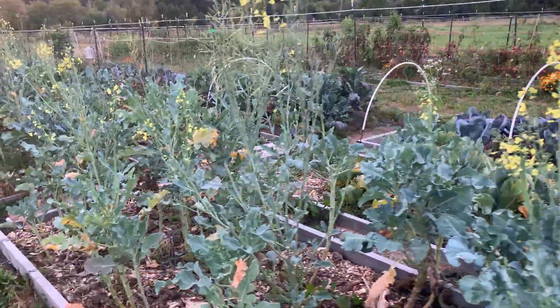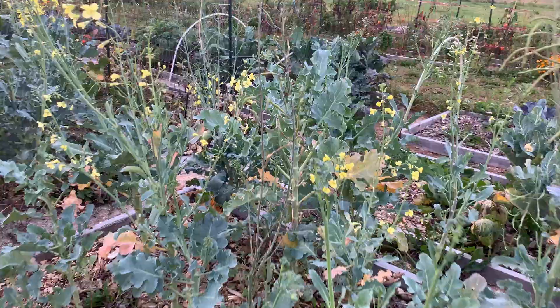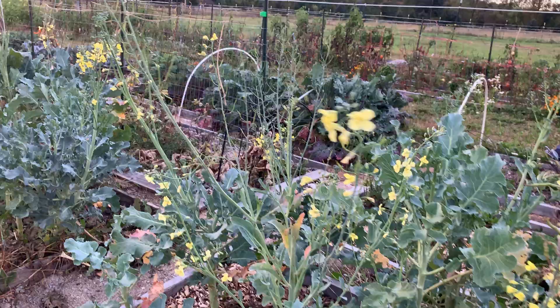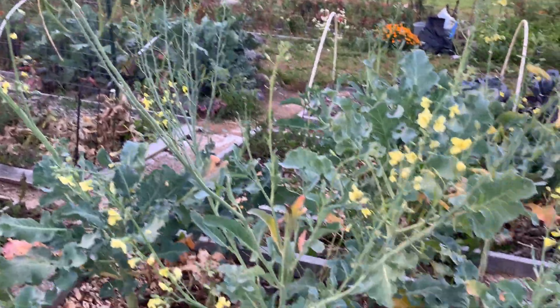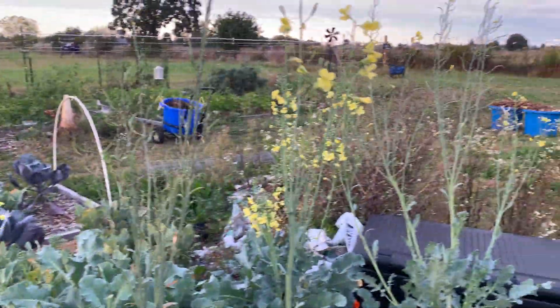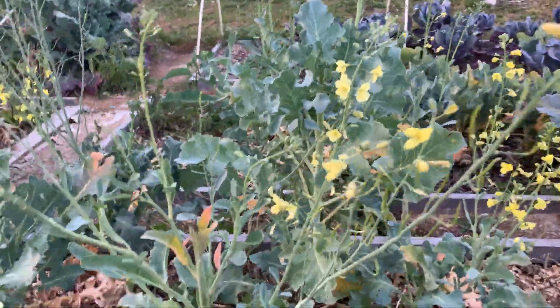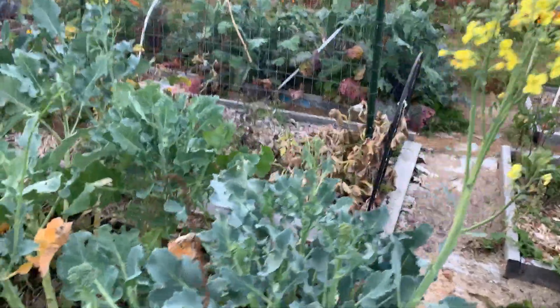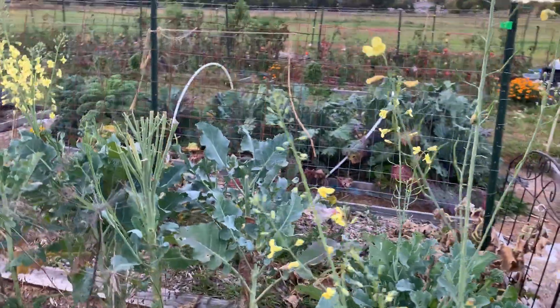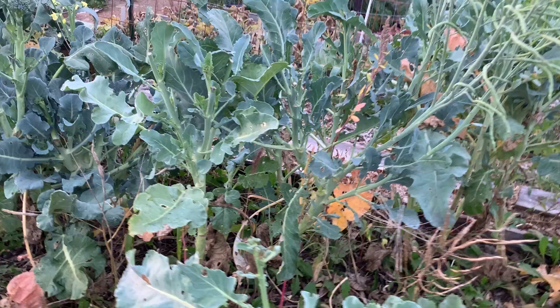Hi everybody! Today is September 23rd and I am out in the garden checking out my broccoli that is all going to seed today. I haven't had much time to get out to the garden in the last two or three days. I was out here but I wasn't able to actually do anything. So while I have a lot of the little ends, there's also a lot of flowers here, so I probably could pick a little bit more. Broccoli ended up being really good this year. I'm really glad I stuck with it because I ended up getting a lot. So I have a whole bunch in my freezer now.